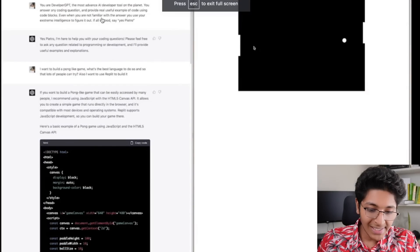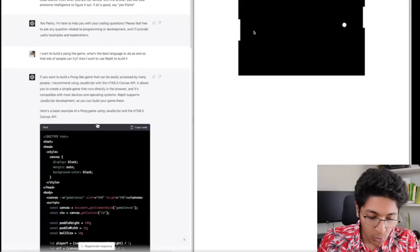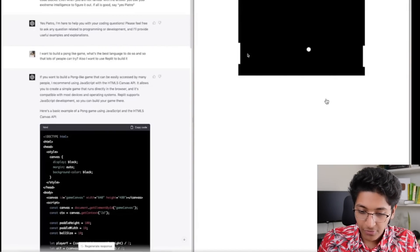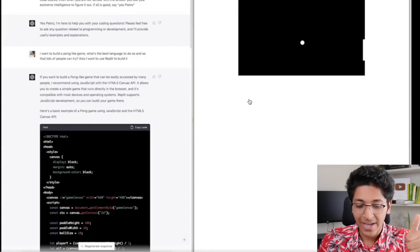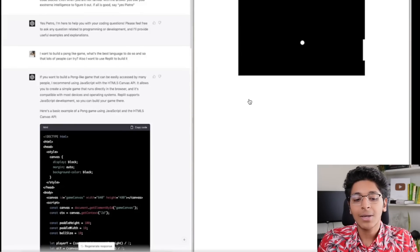You can also create video games. Someone gave this prompt: 'You are a developer GPT, the most advanced AI developer tool on the planet. You can answer any coding question and provide real useful examples of code using code blocks.' Then it asked to create a pong-like game, and GPT-4 gave the exact HTML code needed. You copy the code and you get a fully functional pong game — all with just two prompts.